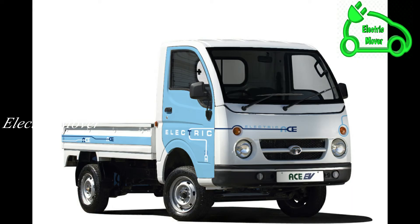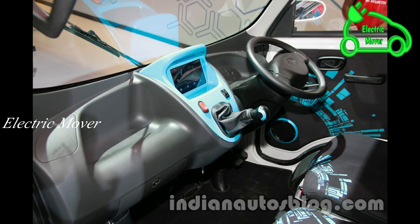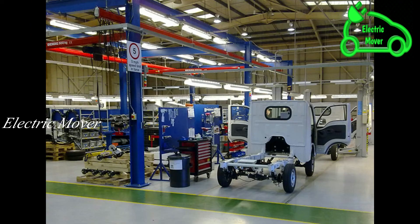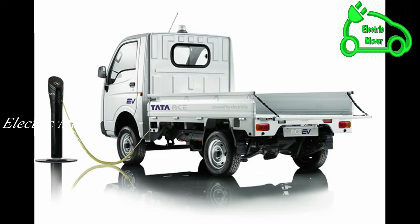Disc brakes in the front and drum brakes in the rear help control the vehicle. The body type is an all-steel chassis cab with customer-specified options including flatbed, drop side, tipper box, van, and load body. The number of seats is two, and the maximum speed is 25 mph (40 kmph).